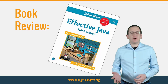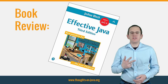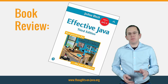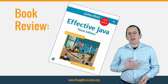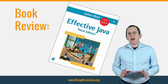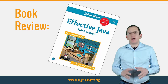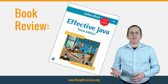Hi, I'm Torben Janssen from thoughtsonjava.org with a review of the 3rd edition of Joshua Bloch's popular book Effective Java. The previous edition was one of the most popular books among professional Java developers and I couldn't wait to finally read the updated 3rd edition. I got this book 2 weeks ago and it more than fulfilled my expectations. It is packed with best practices and detailed descriptions of the finer details of the Java language.